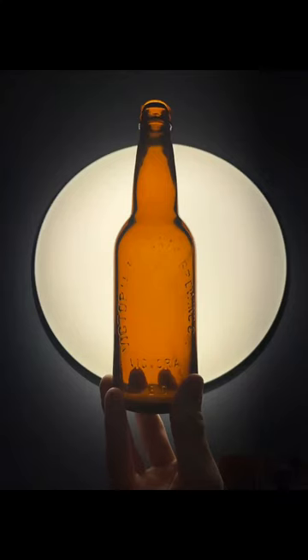As I just mentioned in the video, this is a very old, very rare, local beer bottle.